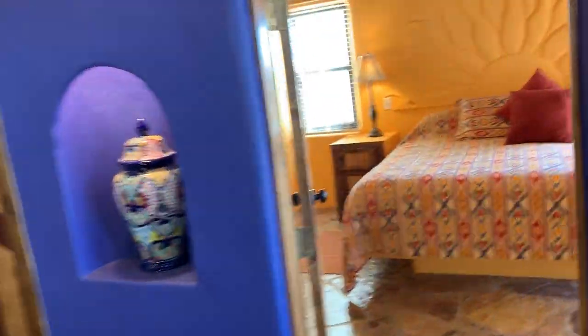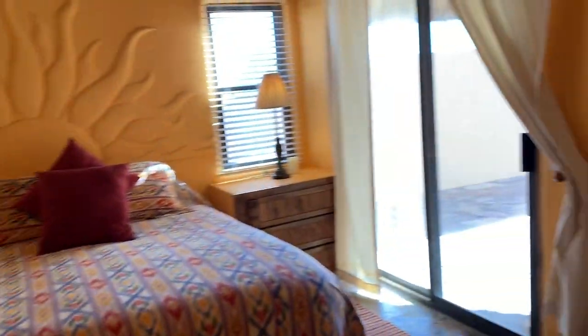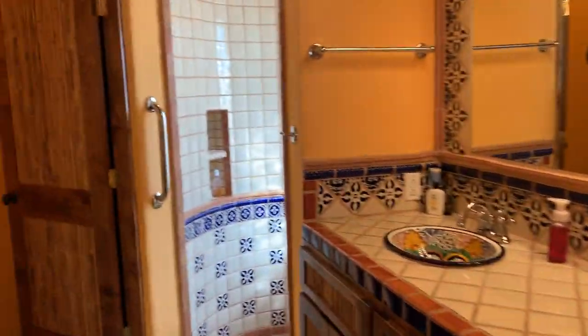You're in the kitchen. We're in the bedrooms with a walkout patio. Shower.